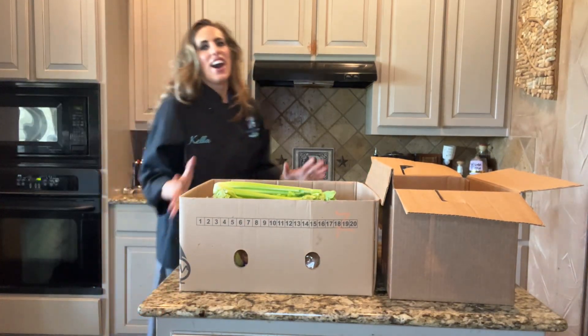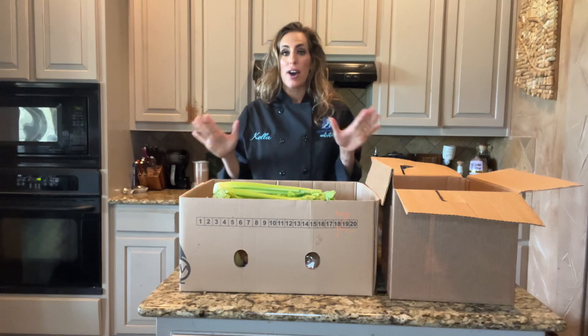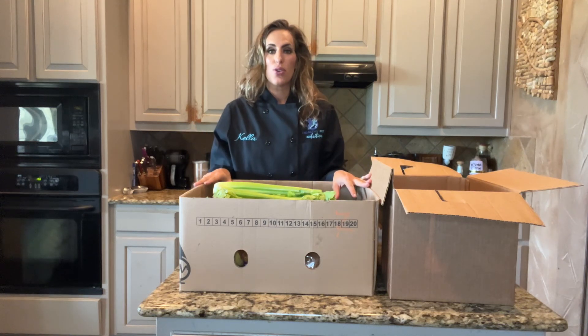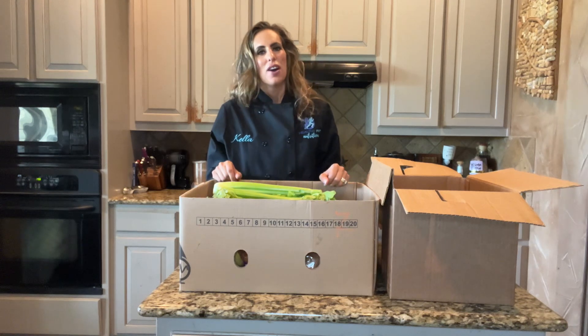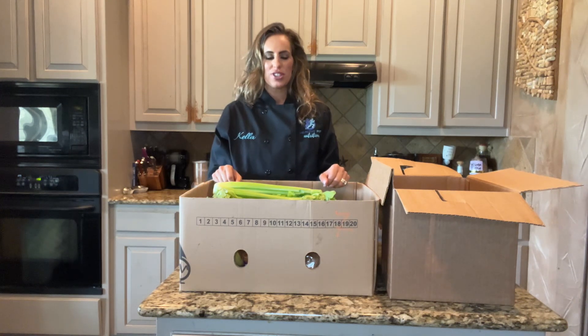Welcome to Healthy Fit. I wanted to share with you Bountiful Baskets, a local food co-op to help save you money and help your family eat more healthy fresh fruits and vegetables.